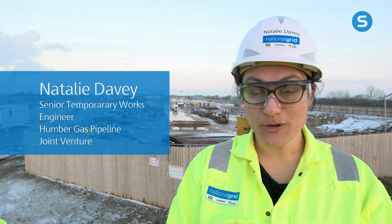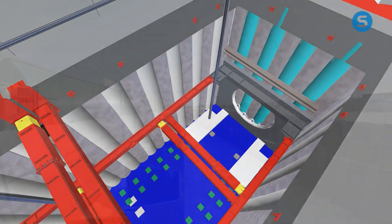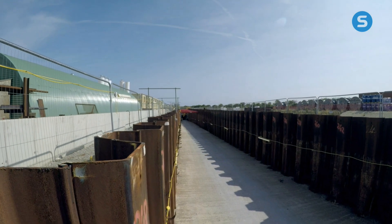I'm responsible for the temporary works design for the Humber project. The largest things that have been completed so far that I've been involved with are the launch pit for the tunnel boring machine and the pipeline.